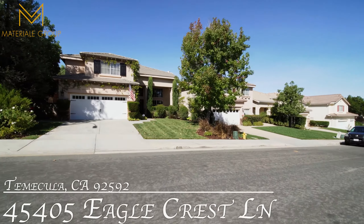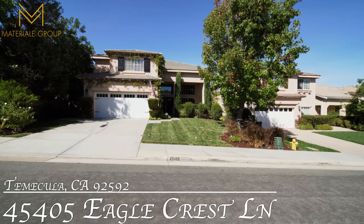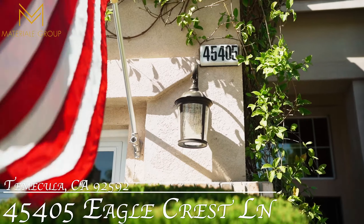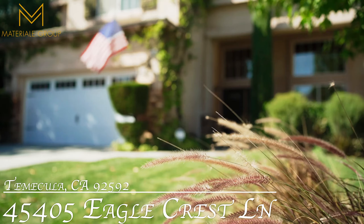Welcome home to this stunning Red Hawk beauty. Approach the double door entry and pause at the front porch to enjoy the curb appeal and quiet neighborhood.